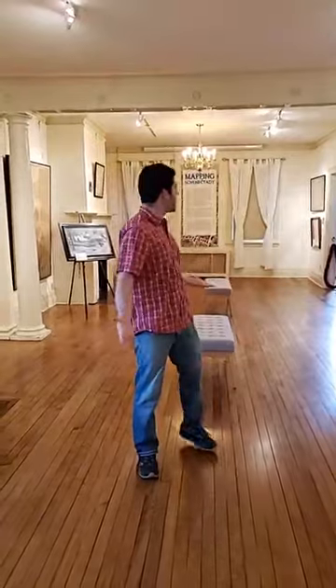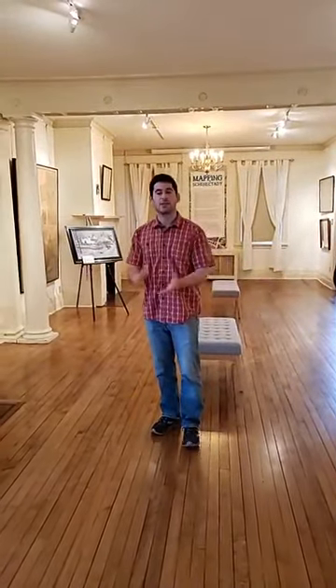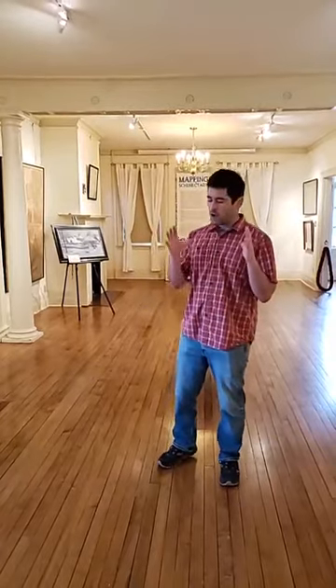We were planning on doing a Stockade tour today of this beautiful historic district outside, but given the weather — it's a little bit windy and wet — we figured that might not be ideal for a live stream. So we're going to keep things inside today, but we still have a lot of really cool stuff to show off. We're going to start here in our map gallery, where we have several historic maps that we use to orient our understanding of Schenectady history.